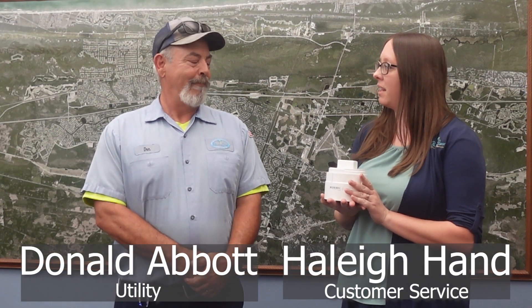Hey Don, can you tell us what this is today? Absolutely, Haley. That's a clean-out cap. Every property typically has two clean-outs — one a few feet from the home and another closer to the property line.